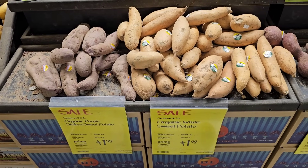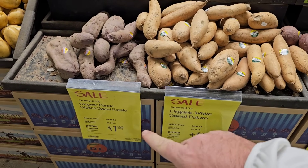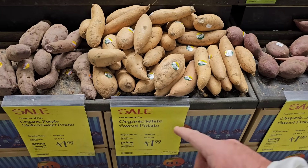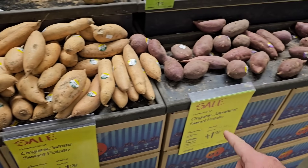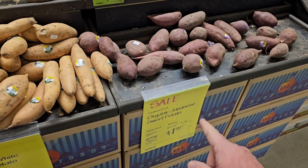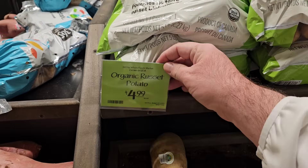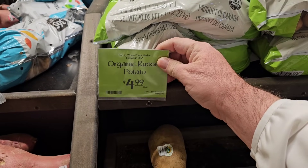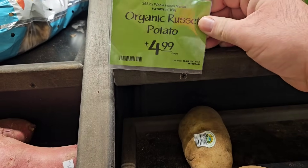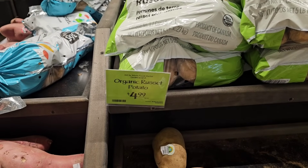They always have some interesting options here at Whole Foods as well. They've got organic purple Stokes sweet potato on sale for $2.21 a pound, with Prime members getting it for $1.99 a pound. Same with the organic white sweet potatoes and organic Japanese sweet potatoes — $2.21 a pound on sale, but $1.99 a pound with your Prime membership. They've got organic russet potatoes, $4.99 for 5 pounds.